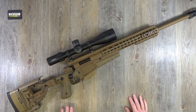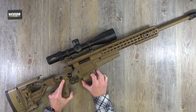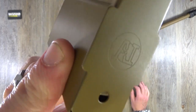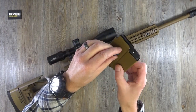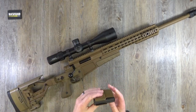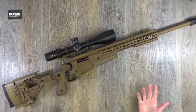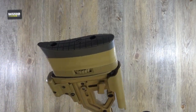Let's show you the mag first of all. Believe it or not, it's an Accuracy International compatible magazine — one of their own because it has their stamp on there. I think these are steel — magnet check — yes, tough and durable. They do exactly what they say on the tin. The military wouldn't use these things if they didn't do what it said on the tin.